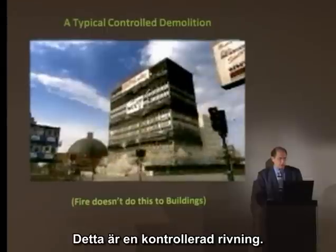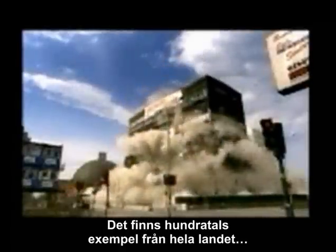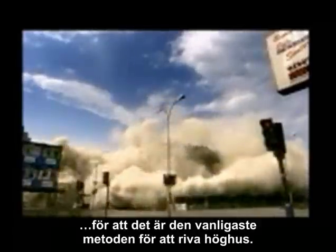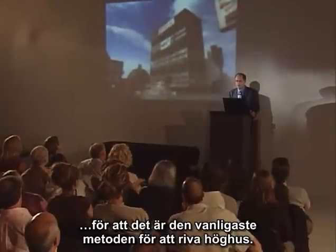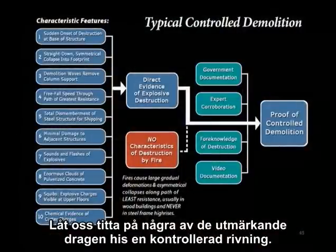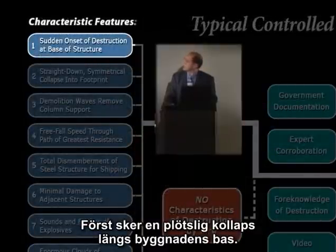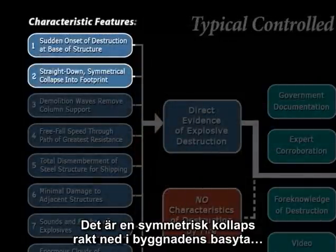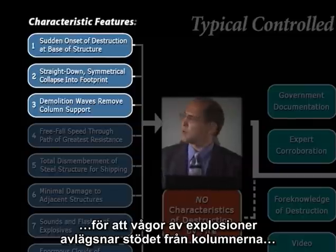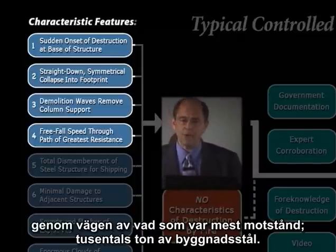This is a controlled demolition. Let's focus on this type of destruction first. We have hundreds of examples from all across the country from which to make our comparison, because it's the most commonly used method to demolish high-rises. This is what a high-rise looks like when it's being demolished with explosives. Let's take a look at some of the key characteristics of controlled demolition. First, we have a sudden onset of destruction at the base of the structure. We have straight-down, symmetrical collapse into its own footprint, because demolition waves remove the column support, resulting in a free-fall speed, virtually, through the path of what was the greatest resistance — thousands of tons of structural steel.